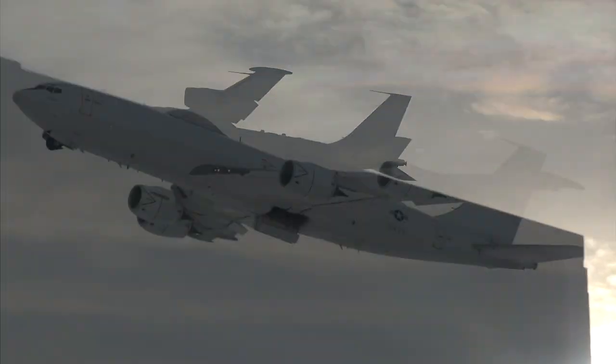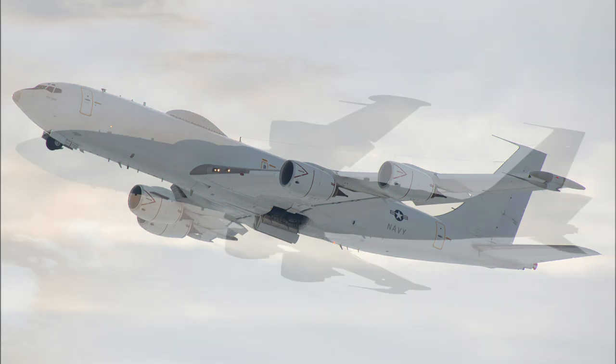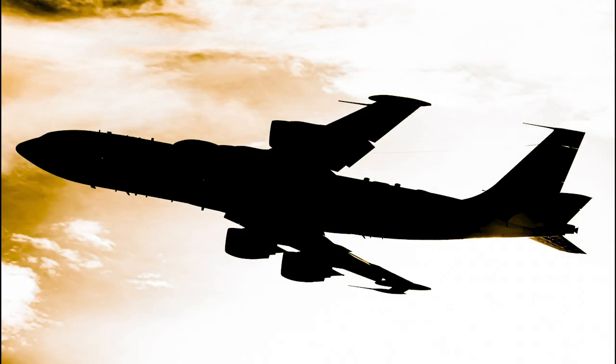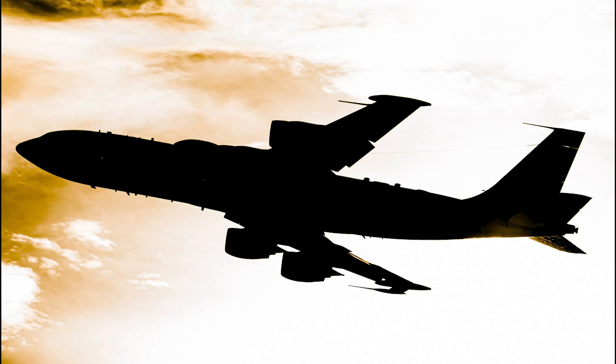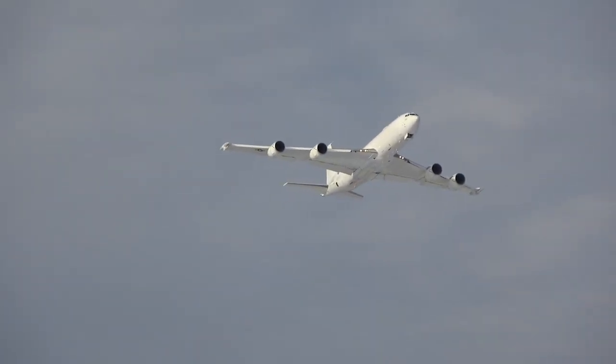After getting footage of the E-6B and a bunch of other aircraft at the parking garage, we then moved back over to the cell phone parking lot where we started this adventure to get two more low passes of the E-6B. There he is — the E-6B!